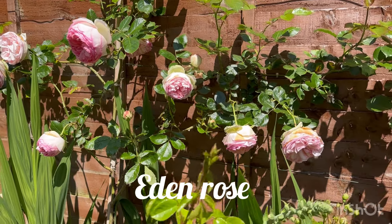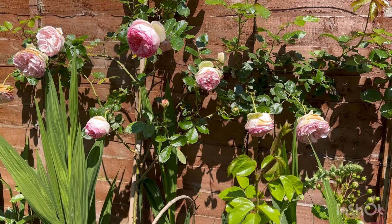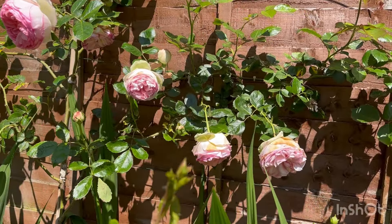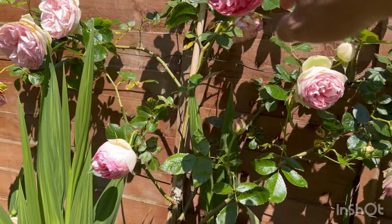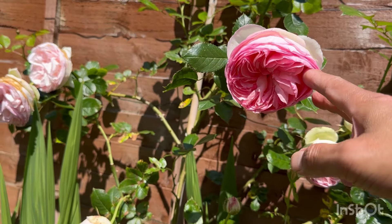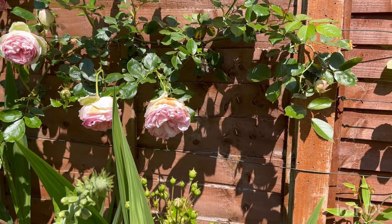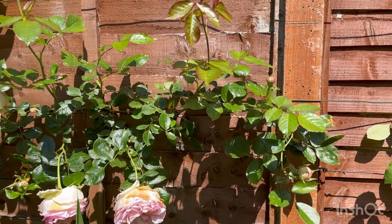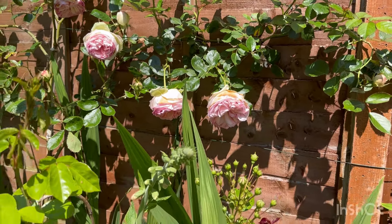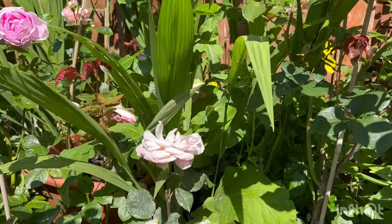And that one is Pierre de Ronsard — one of the most famous climbing roses in the world. I think every rose enthusiast has this rose. It's not looking its best because it's been flowering for quite a few days now, but look at these beautiful blooms — absolutely one of the most beautiful. And again, a really long lasting bloom.